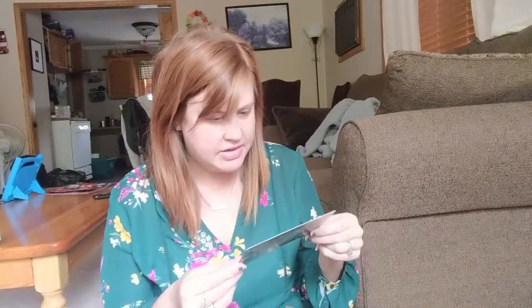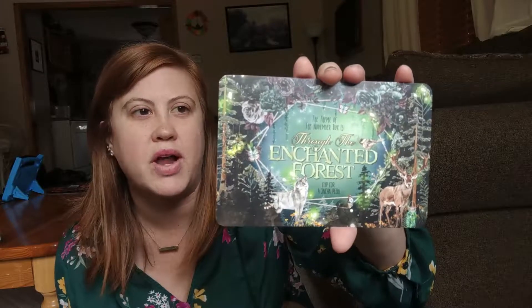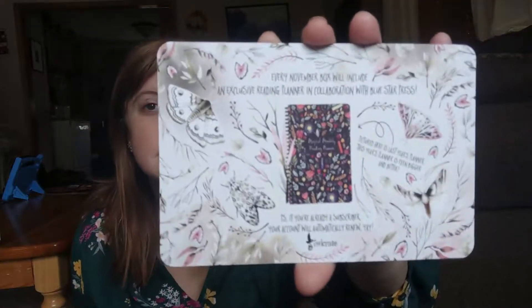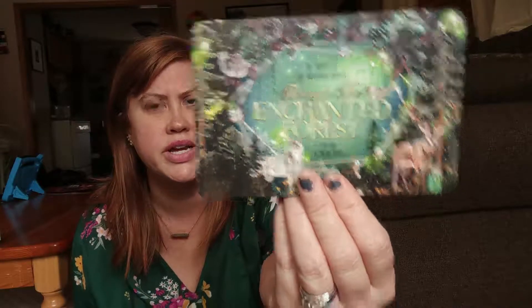And what else is in here? November's box is going to be 'Through the Enchanted Forest.' Every November box will include an exclusive reading planner in collaboration with Blue Star Press — that is super cool. Oh, and look at the art on this, so pretty! And we got a sticker too: 'Everything's science fiction until someone makes it Science Fact' by Marie Lu. Very cool.